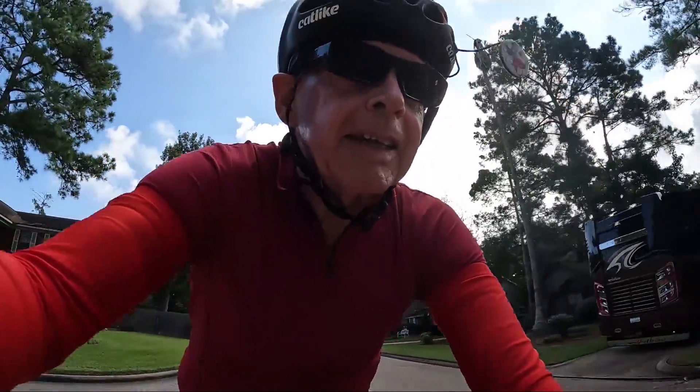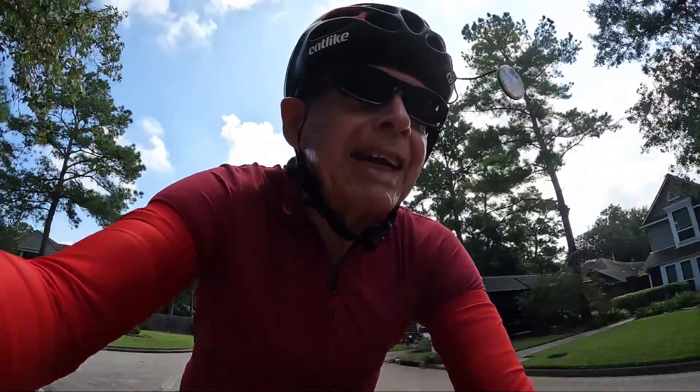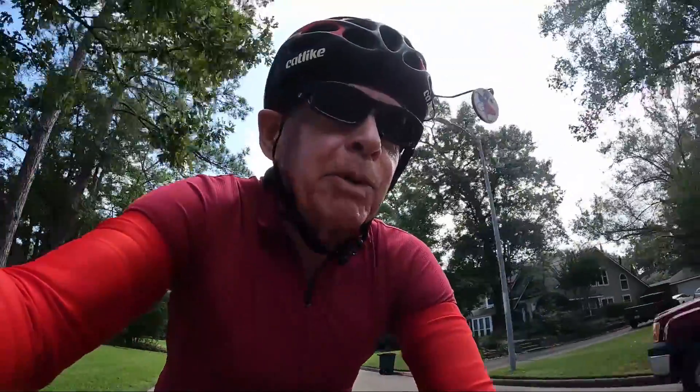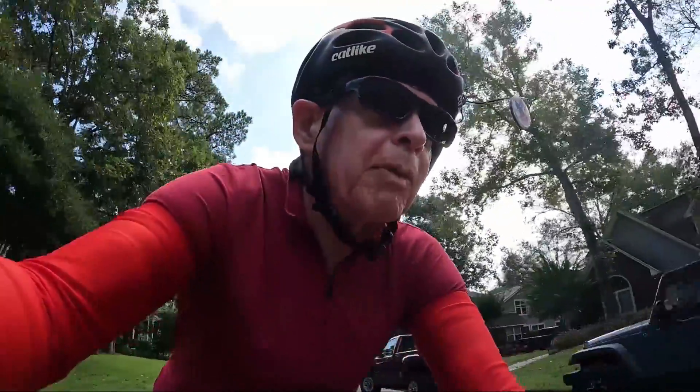Good morning, Texas Bikers. This is Rick. Today is Friday, October 22nd, 2021.